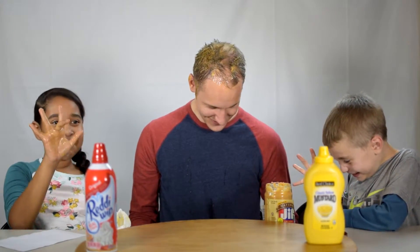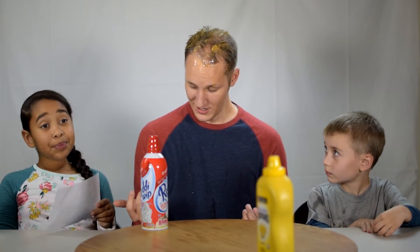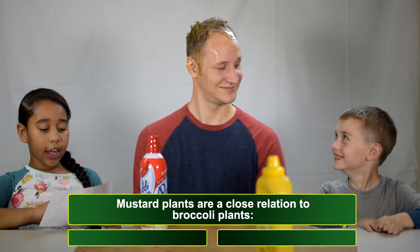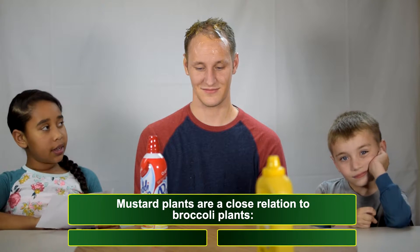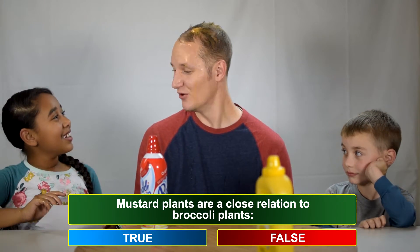Let's move on to question number four. I am an absolute mess. My face is a complete — my eyes are sticking together right now. Mustard plants are a close relation to broccoli plants — true or false? Ain't no mustard look like broccoli. False! You're wrong! I'm so bad at this! Please don't be the mustard... please don't be the mustard. Epic fail!